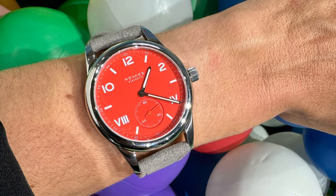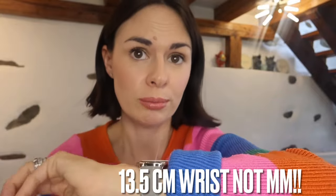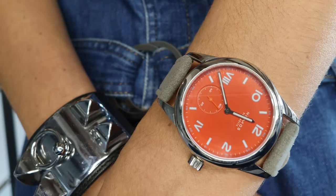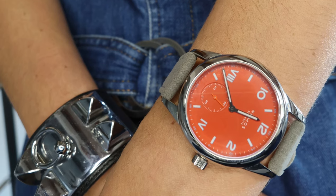I actually really like the lug length on this NOMOS. Remember I have a 13.5 millimeter wrist — this is a 36 millimeter NOMOS but it wears more like a 38 millimeter, so just be wary of that. If you have small wrists, do not go for the larger size. I like the way it fits on my wrist, it curves nicely, and I literally have child-size wrists — so if it works for me, it will work for anyone.